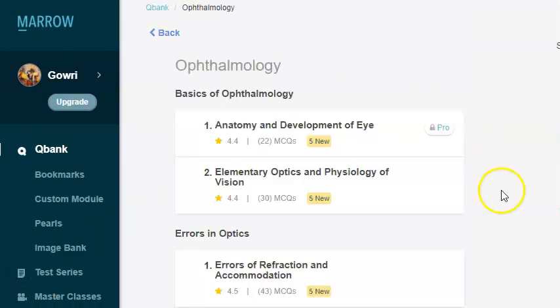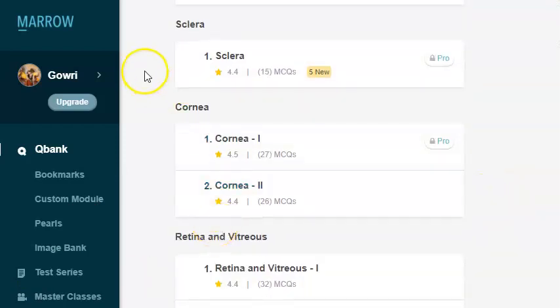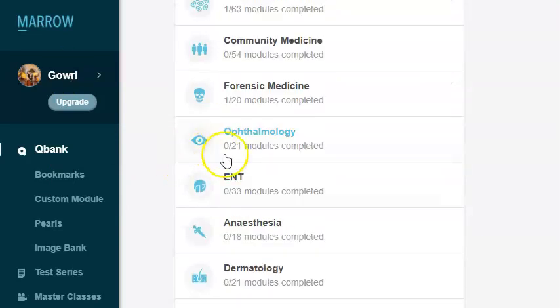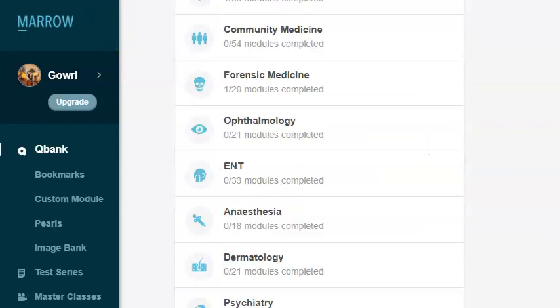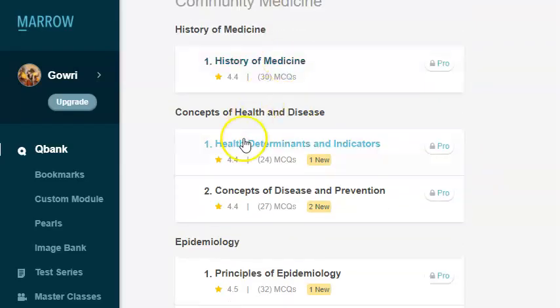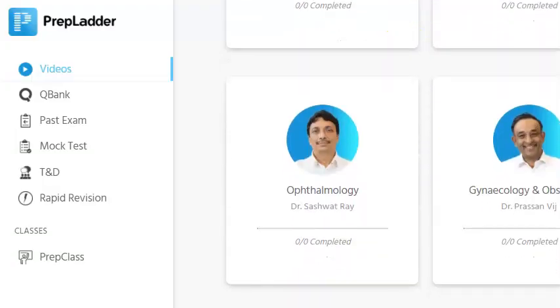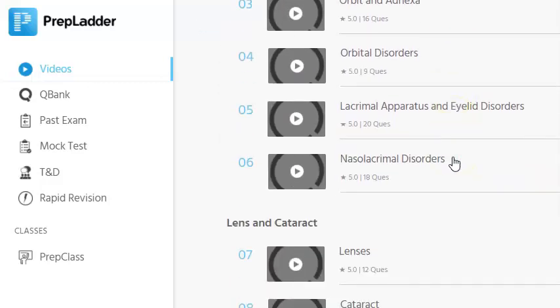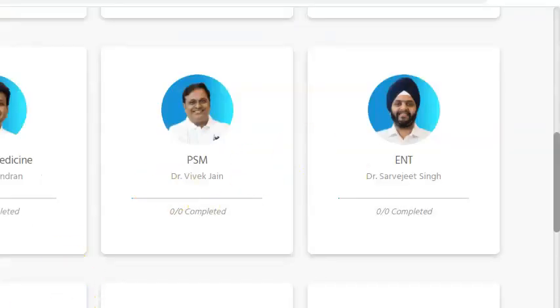Let's look at the Marrow website — they have Ophthalmology and ENT shown here. Now let's look at PrepLadder — they have a lot of videos in Ophthalmology. Strangely, in the Marrow website, the PSM content and photos are not there at all. Anyway, let's move on to fourth year subjects.